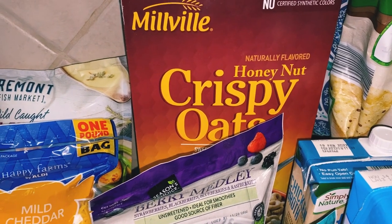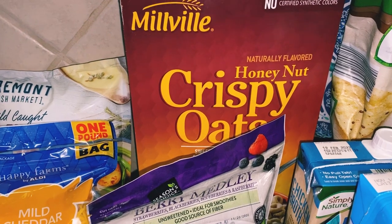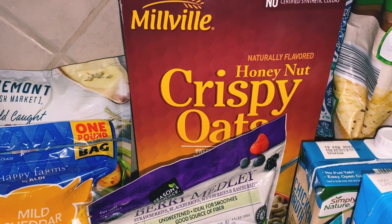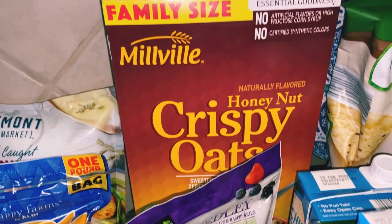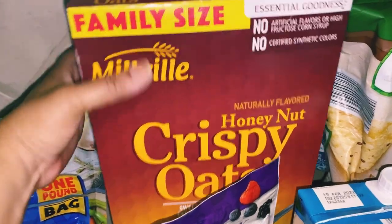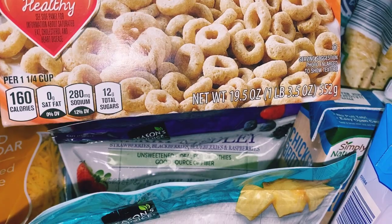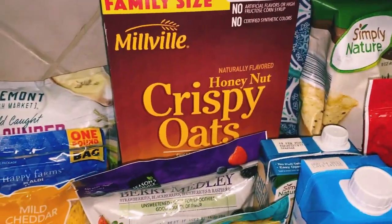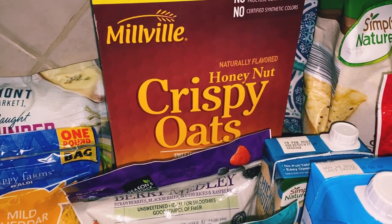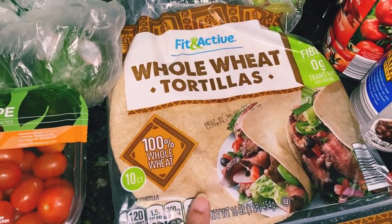I enjoy eating cereal, and being single I don't have to worry about cooking for anybody — if I just feel like eating cereal for dinner, I'm good to go. This only cost $2.39, which I thought was really good for a family size — it's 19.5 ounces. It's really cheap and it's like the next best thing to Honey Nut Cheerios. I also grabbed my whole wheat tortillas, which are under two dollars.